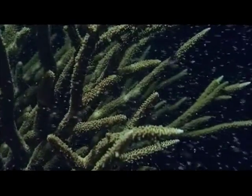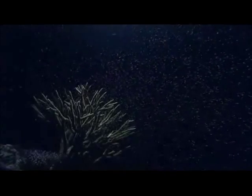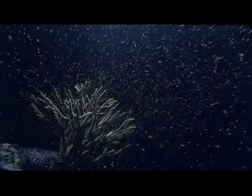Bundles of eggs and sperm float to the surface to mix with others from further along the reef. Each kind of coral times its release to a certain hour on a certain night, and that maximizes the chances of cross-fertilization.